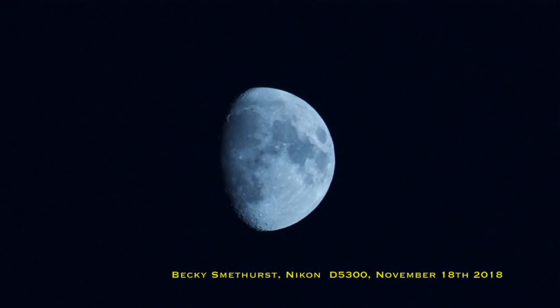Hey Curious Minds, I'm Dr. Becky and welcome back to another Sky News for November 2018. Quite appropriately the moon looks absolutely amazing outside my window right now while I'm filming, so why don't we start with what you can see in the sky this month in November.